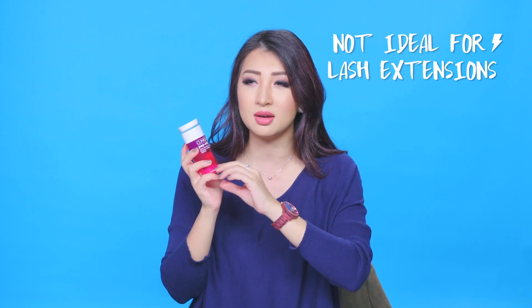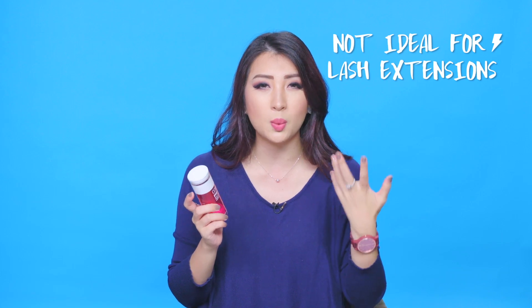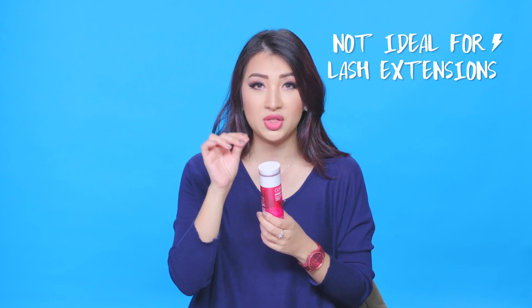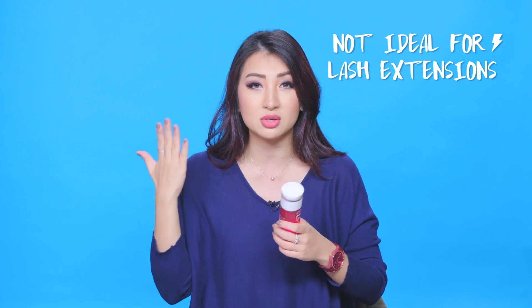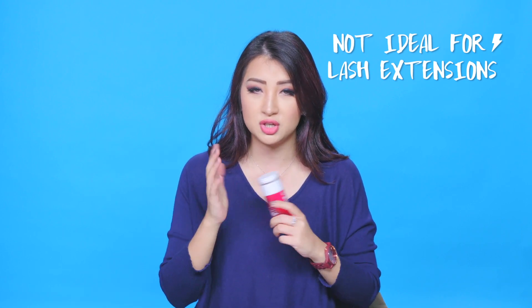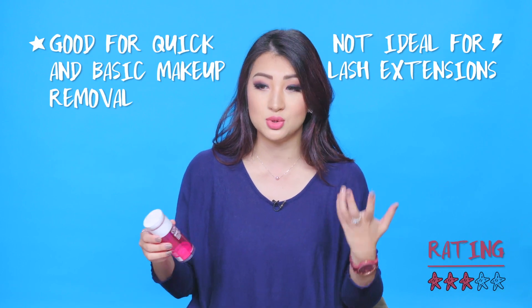One thing to note: this is definitely not good if you have lash extensions because the fibers in the cloth get caught on your lashes. Also, because the cloth is so thin and stretchy you don't want to rub it into your skin too much. It's really just a very quick, basic wipe — nothing too intense or thorough.